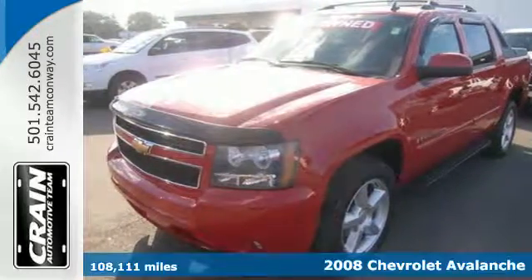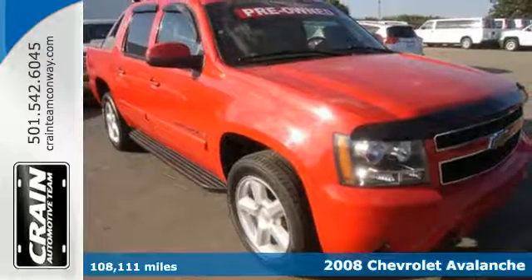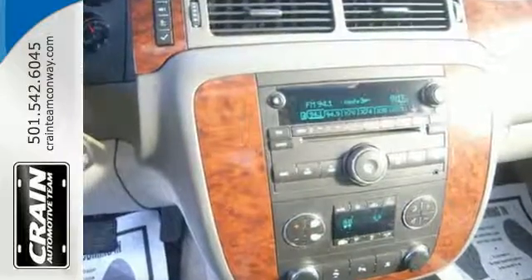It's a 2008 Chevrolet Avalanche. Heavy-duty mechanical systems include a powerful V8 engine, four-wheel anti-lock disc brakes, driveline traction control, and electronic stability control.